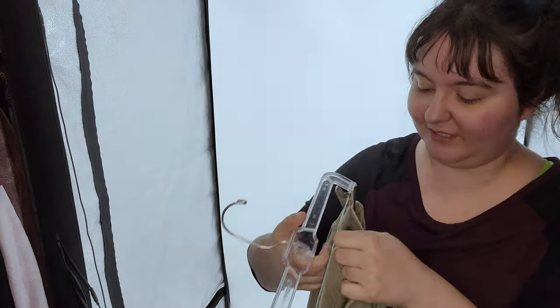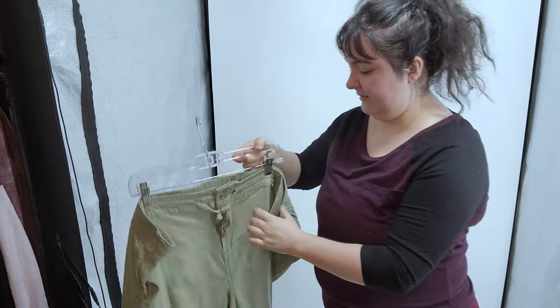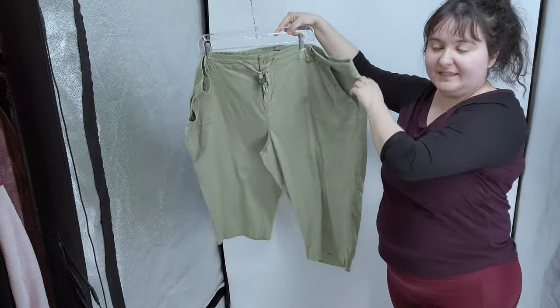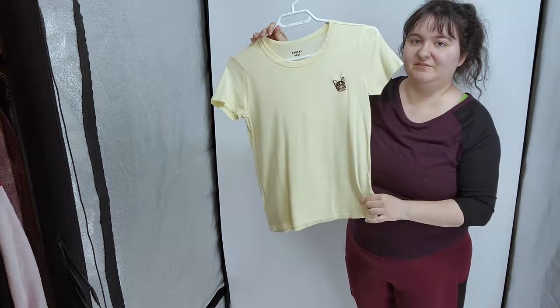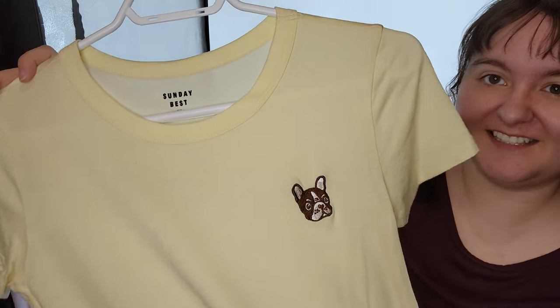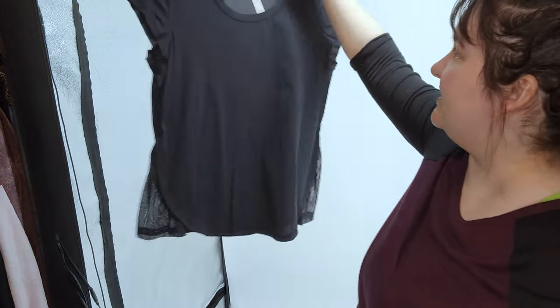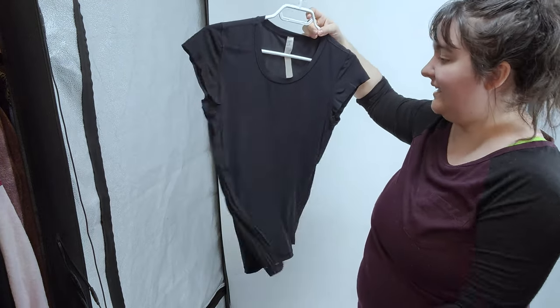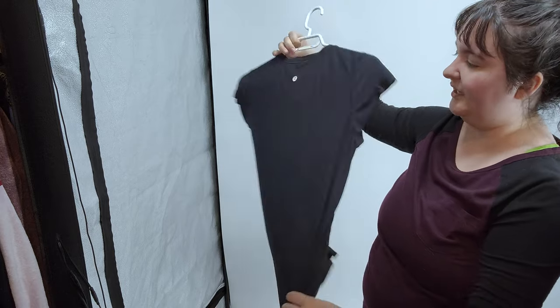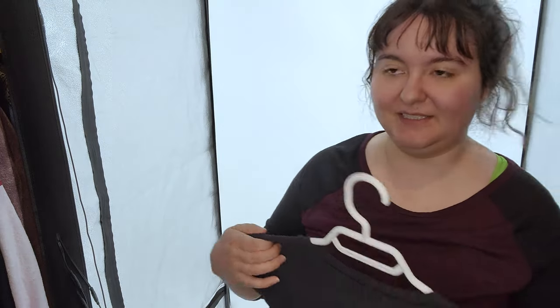Next are these Torrid capri cargo-style pants in a size 28. Torrid is a plus-size fast fashion brand but it's a bread-and-butter brand for me. This is a very light Sunday Best pastel yellow cropped t-shirt with a bulldog on it - I think that's adorable. Next, the only Lululemon we found at the bins - Ethan found it and I was very pleased. It's like a ribbed t-shirt and still has the rib tag, which is amazing. It had some stains but I washed them all out.